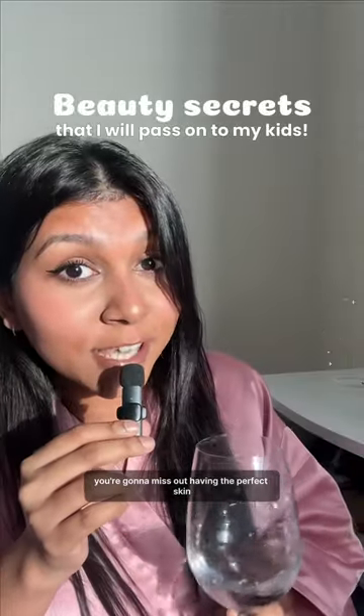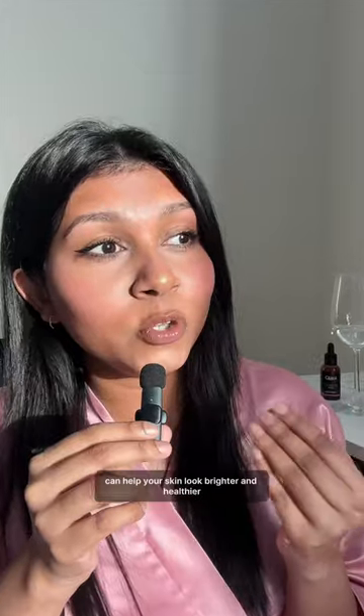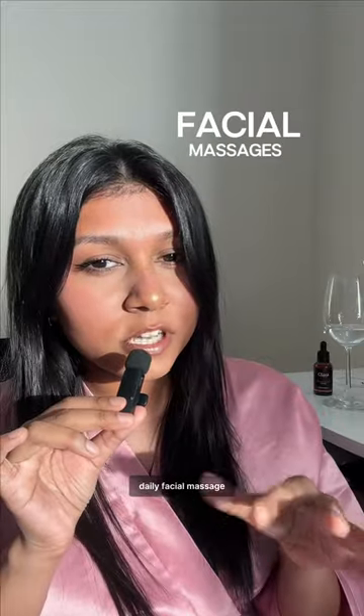You're gonna miss out on having the perfect skin if you don't know this. Do you know that increasing blood flow in your skin can help your skin look brighter and healthier? This is why I will never miss my weekly facial massage — okay, I'm gonna spill all my secrets.